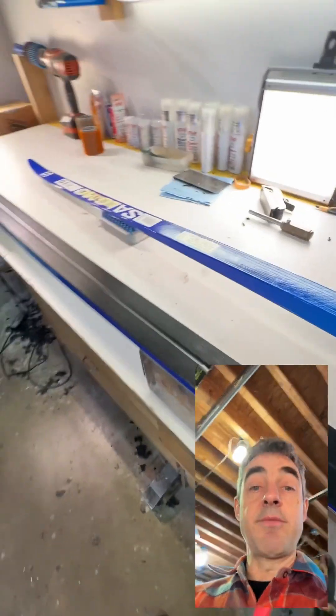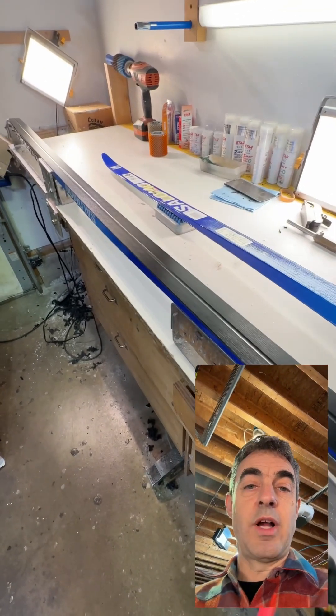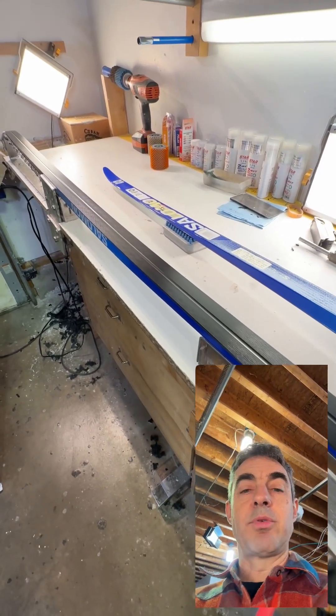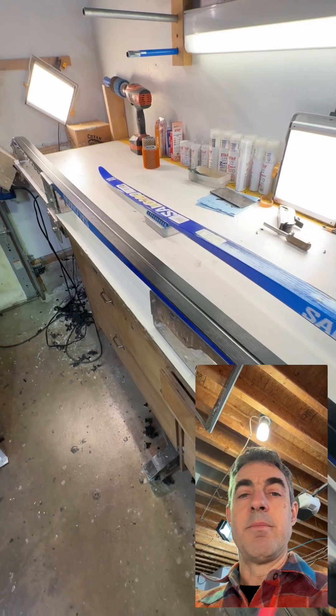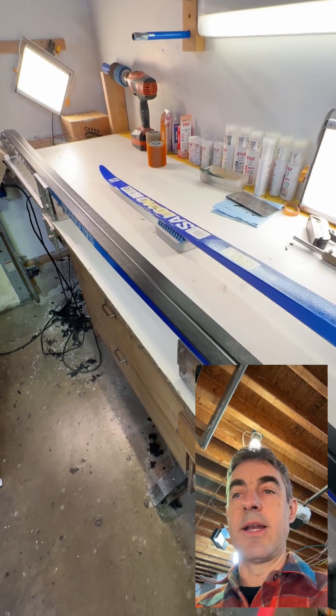Here's the thing: every factory has a race department that does grinding, and they're doing grinding at a World Cup level. The Salomon race department grinding program is designed by Fabio Giosafi, who's maybe the best World Cup technician I've ever run into.